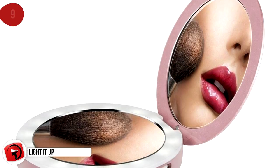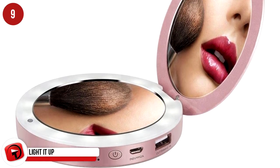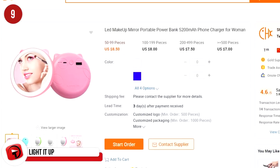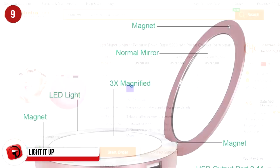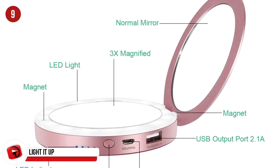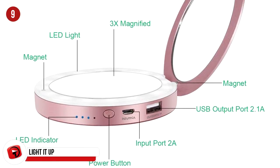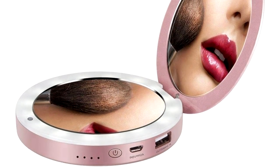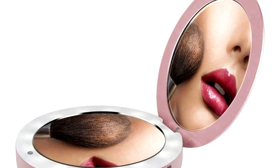This unusual accessory serves a dual purpose: an LED vanity ring that reflects your image with two different magnifications, and it also charges your phone on the go. It features a built-in 3000mAh battery which recharges via USB. It's small, light, fits into your purse, and comes in gold, pink, and rose gold.